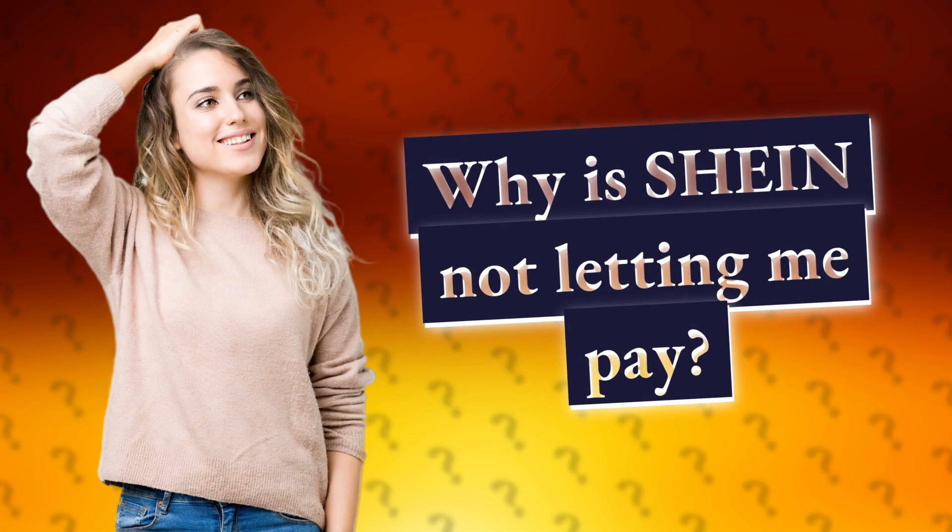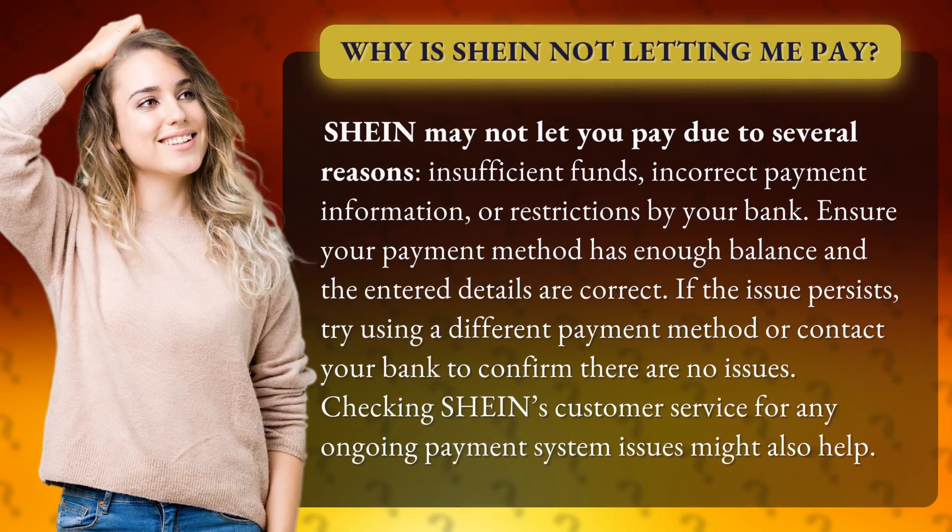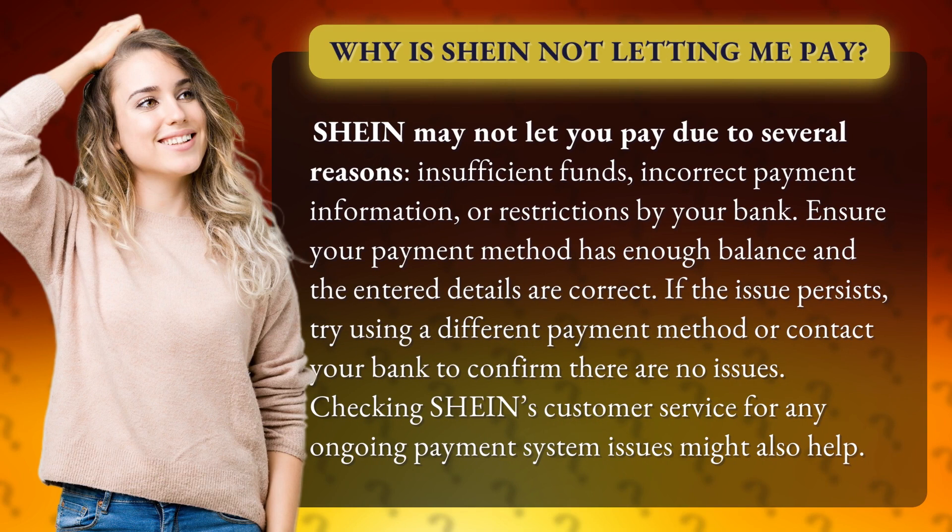Why is SHEIN not letting me pay? SHEIN may not let you pay due to several reasons: insufficient funds, incorrect payment information, or restrictions by your bank.